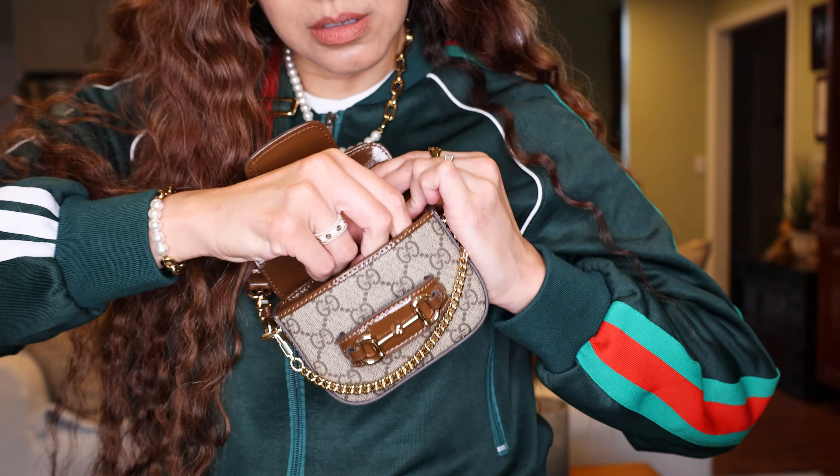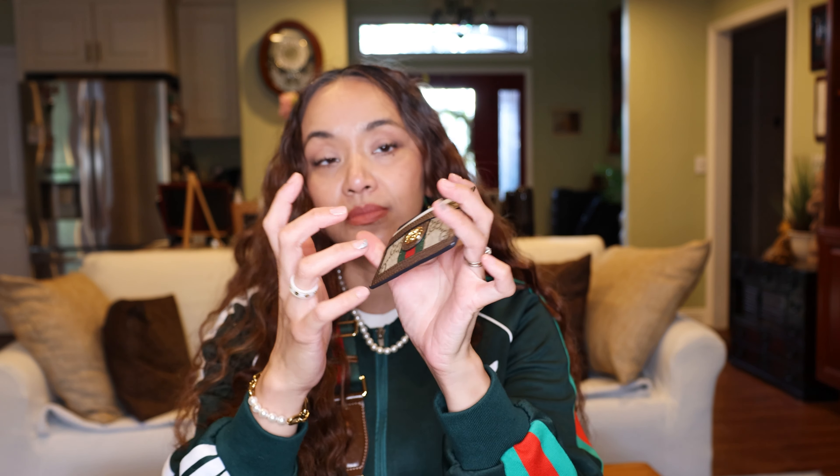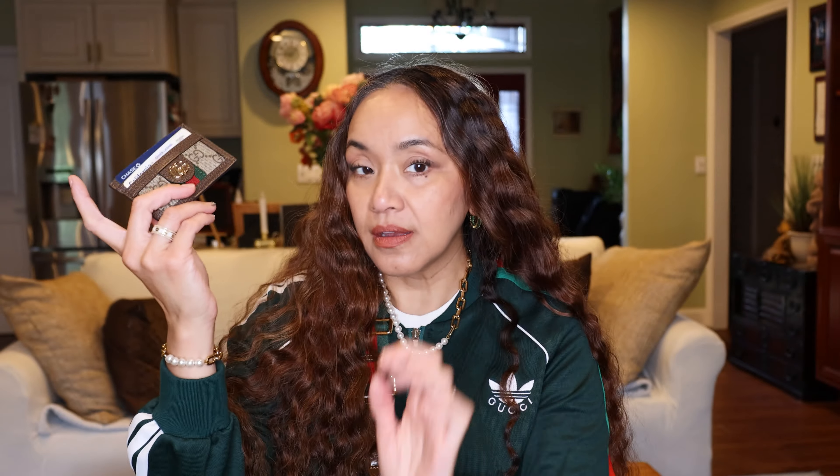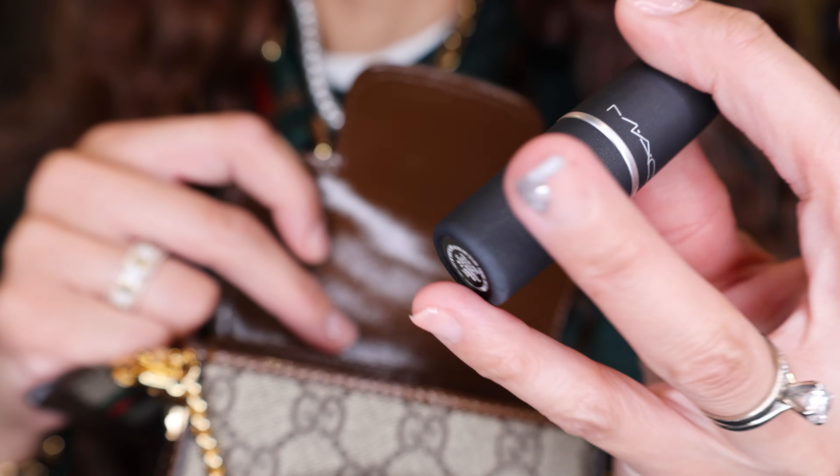What is in this little tiny bag? Well, I will highly suggest purchasing a slip wallet because you're going to need this. It fits a good amount of stuff. Got cash in the top, ID, and my Chase card. Everyone has to have Chase.